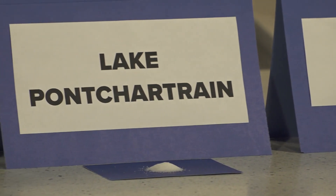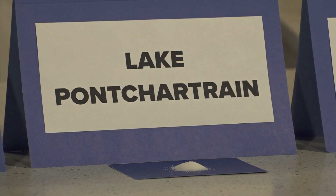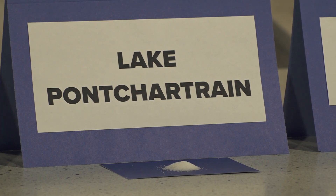For reference, Lake Pontchartrain is brackish — a mix of fresh and salt water. Its salinity changes but is about 4,000 milligrams per liter, which equals about a half teaspoon of salt in a liter.